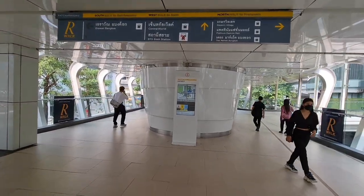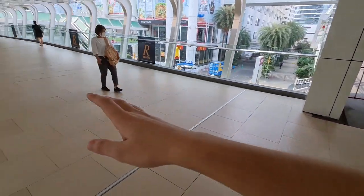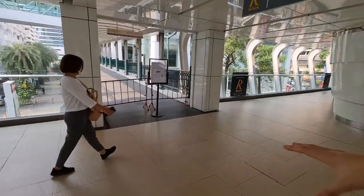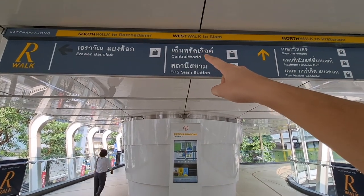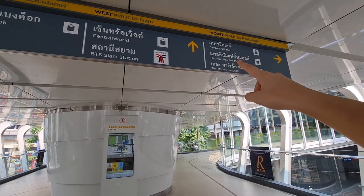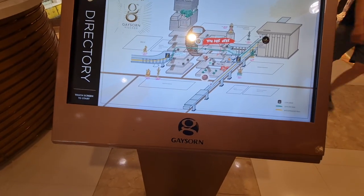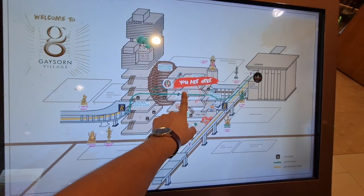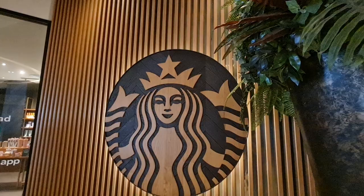One thing that's really cool about this condo complex is they have this giant skywalk. When you're walking on the skywalk you can go pretty much anywhere — Central World, the BTS Siam Station, and also Platinum Fashion Mall. Right behind me is also an area that a lot of people like to come and pray. This is the Gasthorn Tower, and as we can see on this map, it actually has a really cool Starbucks.